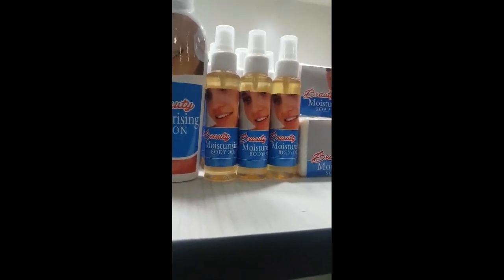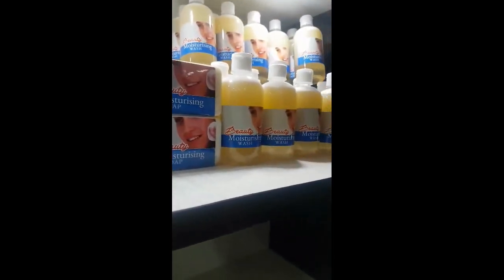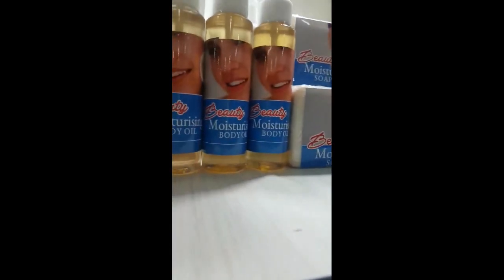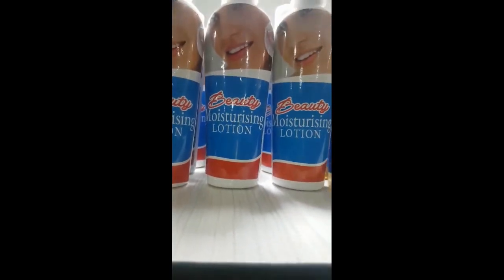We all need to be glowing. This is a natural product — no chemical. This is the body wash for the moisturizing products. This is the soap, this is the oil, and this is the lotion. These are the moisturizing body products.